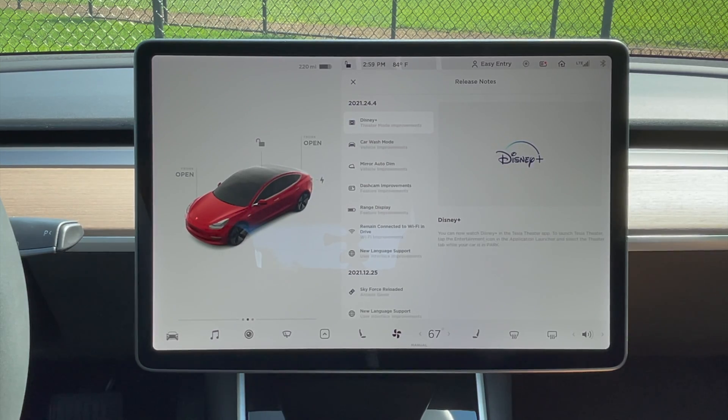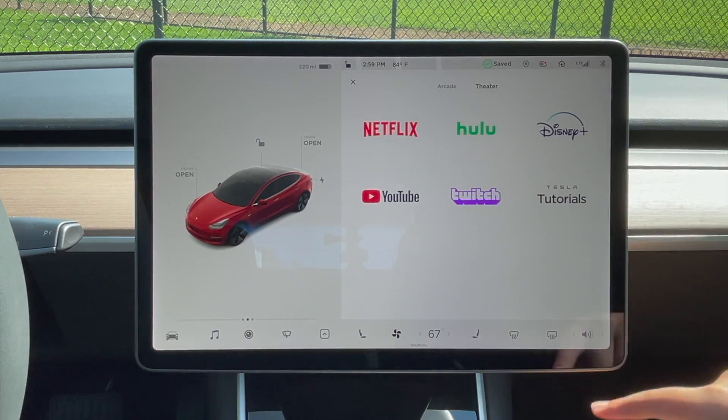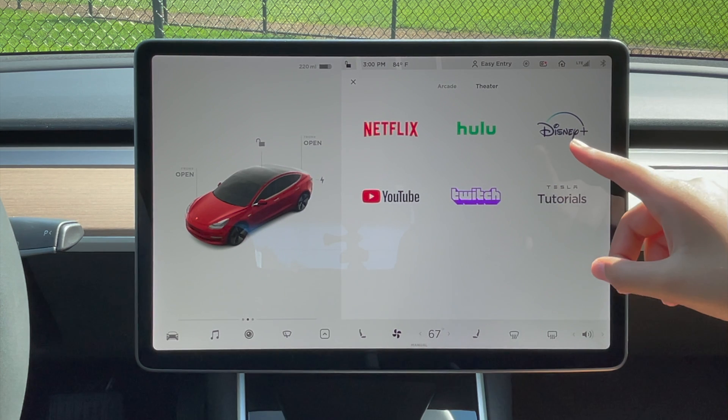The first new feature is Disney Plus. Basically, if you go into entertainment, you can now watch Disney Plus. We're not connected to Wi-Fi right now, so it's not going to work. I pretty much never used Disney Plus in my entire life, but it will be handy to other people who really like Disney Plus.